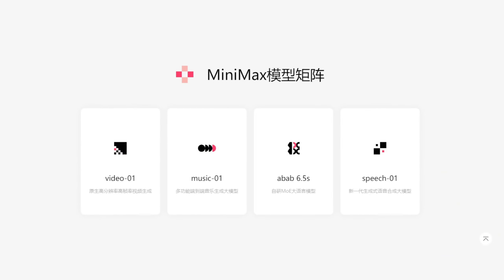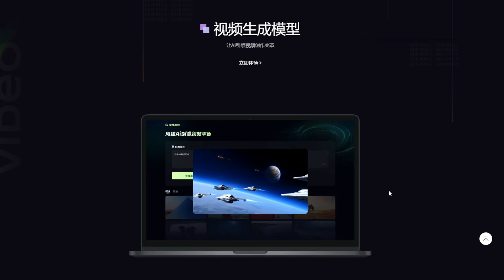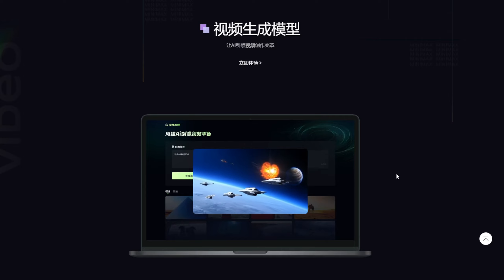They now have an AI video generator, and this may be utilized on the web by any end user. You don't need any technical skills — simply utilize their web-based AI video generator to generate videos. It is now in beta, with free unlimited creation every day.